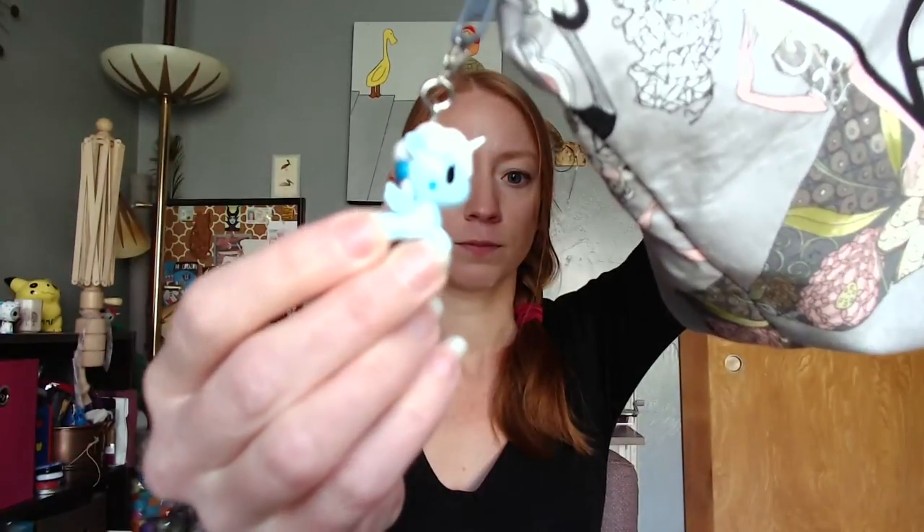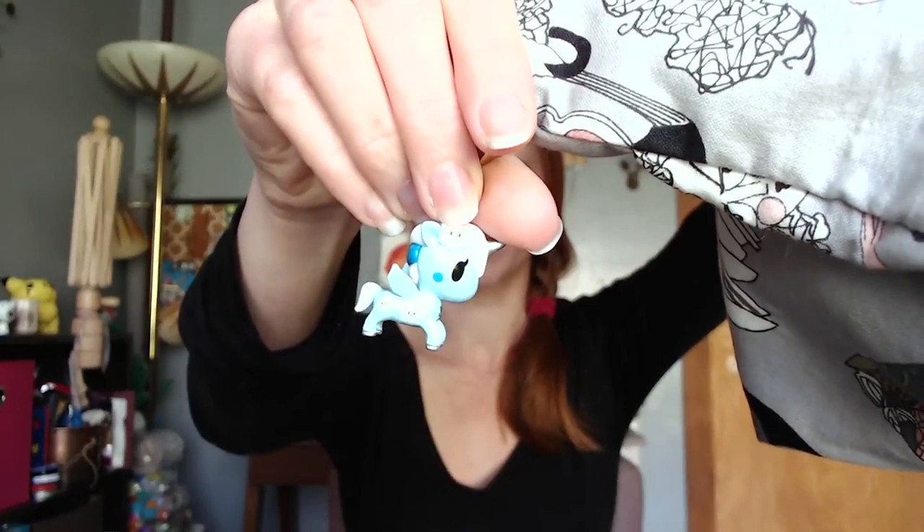I'm using a size 6 circular needle — these are my Signatures. It's living in my Ghastly's bag that I made, with my little Unicorno unicorn progress keeper as a zipper pull. Nicole of Hue Loco is also doing kits for that shawl, where she dyes a speckled color and a tonal color — you buy the two skeins and use them for that shawl. I've been tempted by those; they're really beautiful.